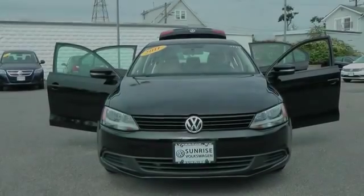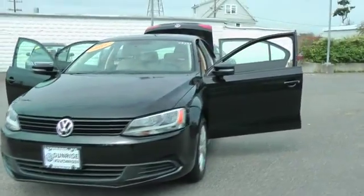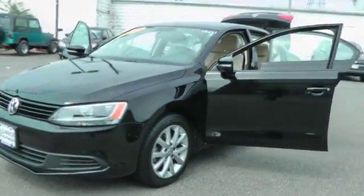2011 Volkswagen Jetta. The Jetta is a premium car that is family-friendly with a great price. Agile and confident handling.